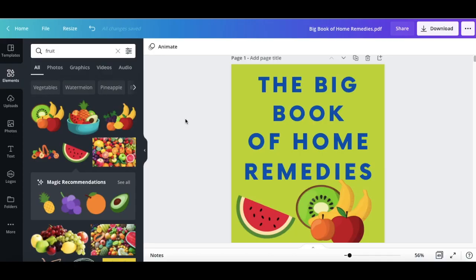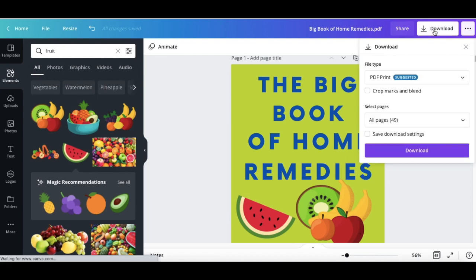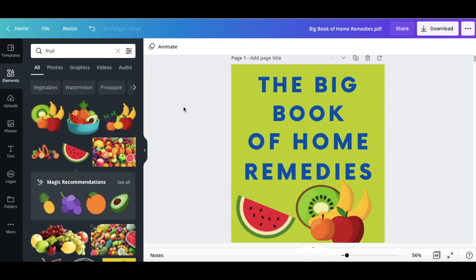Now you have your ebook edited, rewritten, and with a nice-looking cover. To publish it, press the download button and save it as a PDF. Now you have your finished ebook ready to resell — maybe on Amazon, Etsy, your own website, as a freebie to collect emails in your sales funnels, or as a PDF in your email list for viewers to enjoy.